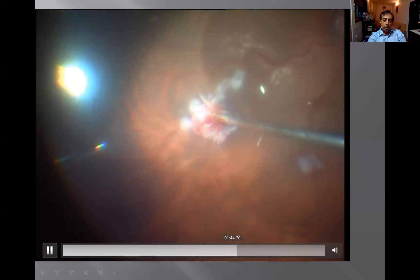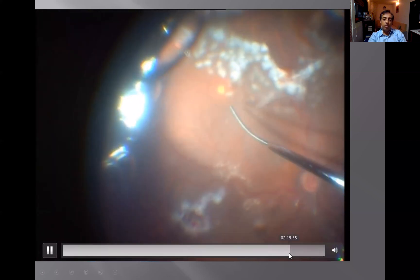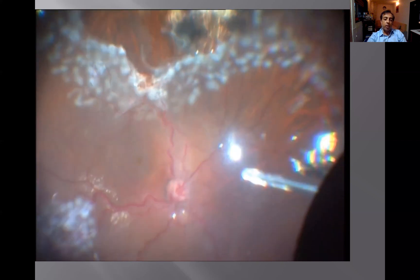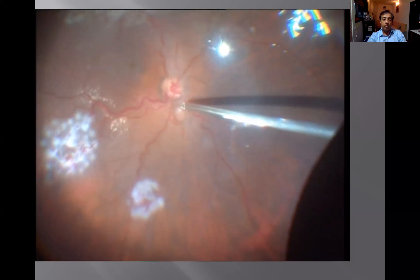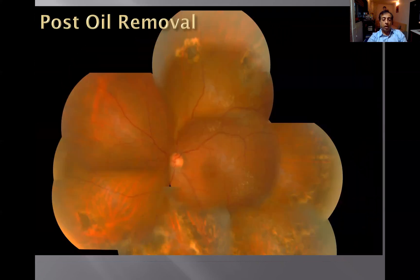Once the diathermy is done, we remove the angioma in total so that it stops bleeding. You can see how it's being removed, as well as the inferior one where diathermy is done to relieve the traction. We cut the area, segregating it from the traction zone so the retina gets relieved, then do a good laser around them and settle the retina with endodrainage at the end of surgery. This is the postoperative picture a few days after surgery and after oil removal — the lesions are well regressed and the retina is well attached.